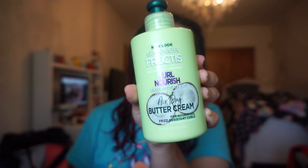I'll have everything timestamped down below if you want to skip around. So after shampooing and conditioning my hair, I'm going to put on a leave-in conditioner. This is from Garnier Fructis — it's their Curl Nourish Air Dry Butter Cream.